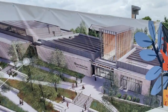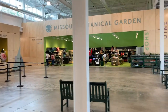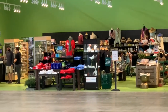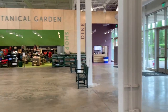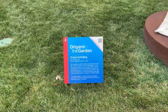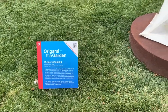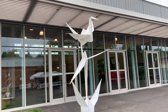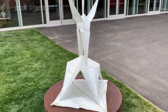Here you can kind of see what the visitor center is going to look like once it's finished. As you enter into the visitor center, you've got this giant gift shop with all sorts of different merchandise and articles. It's actually really cool and very spacious.